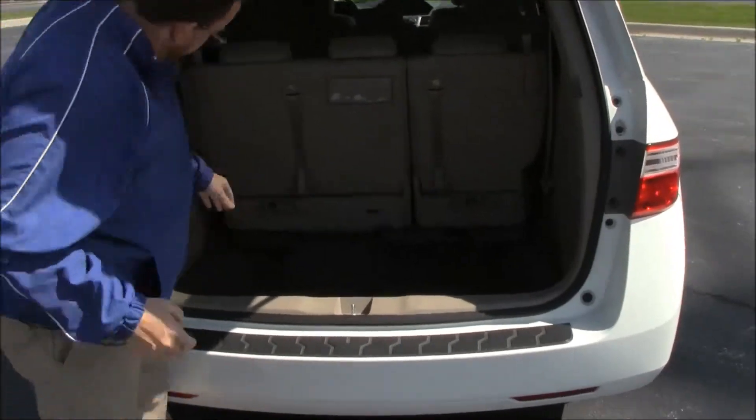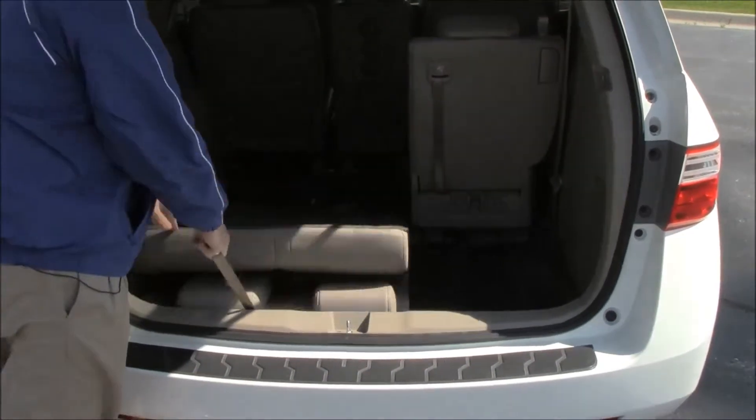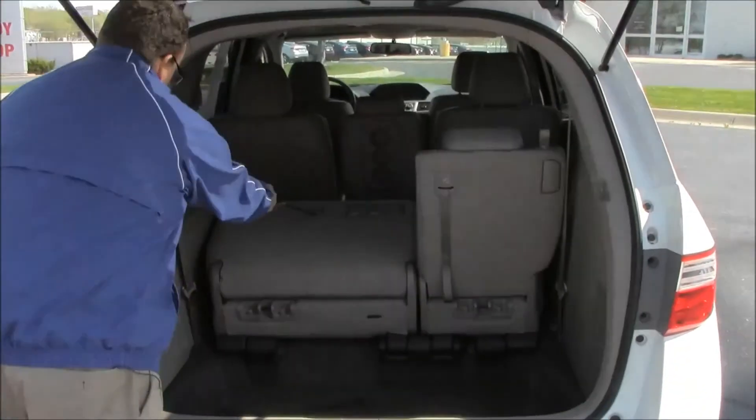All the floor mats are here. The 60-40 fold-down seats lay flat into the floor if you need additional space, and there's additional storage on the side as well.